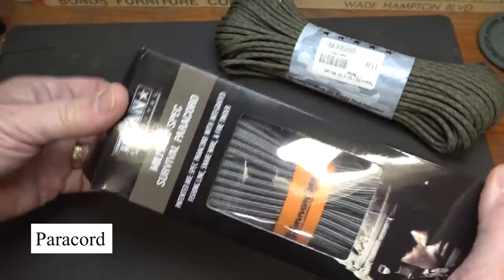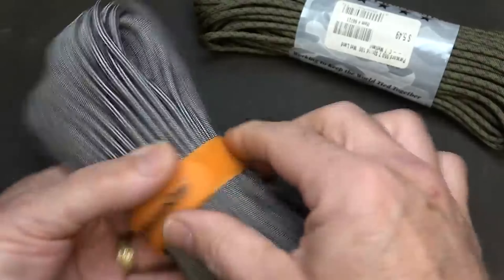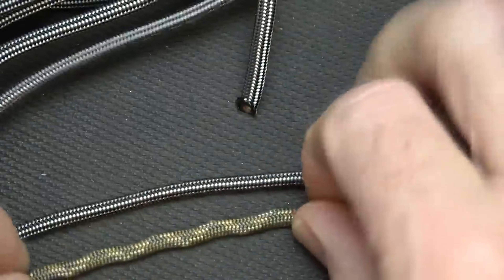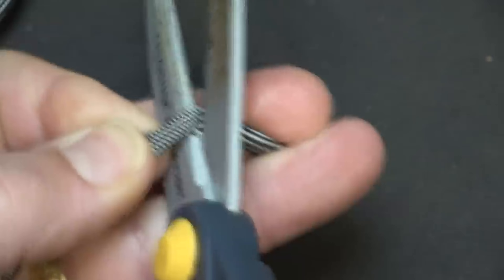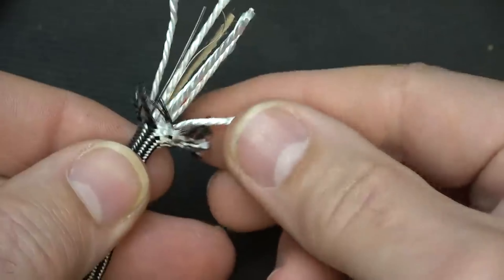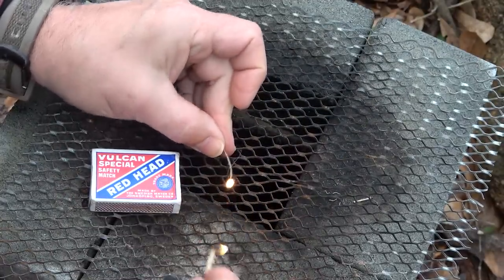The Wild Survival paracord is an essential multi-use survival tool. Made from high-strength nylon, this paracord can support up to 550 pounds and is perfect for building shelters, making traps, or securing gear. It also includes a fire starter, fishing line, and emergency whistle woven into the cord, making it a versatile tool for any survival situation. Whether you're camping, hiking, or in a survival scenario, this paracord offers multiple tools in one compact package.